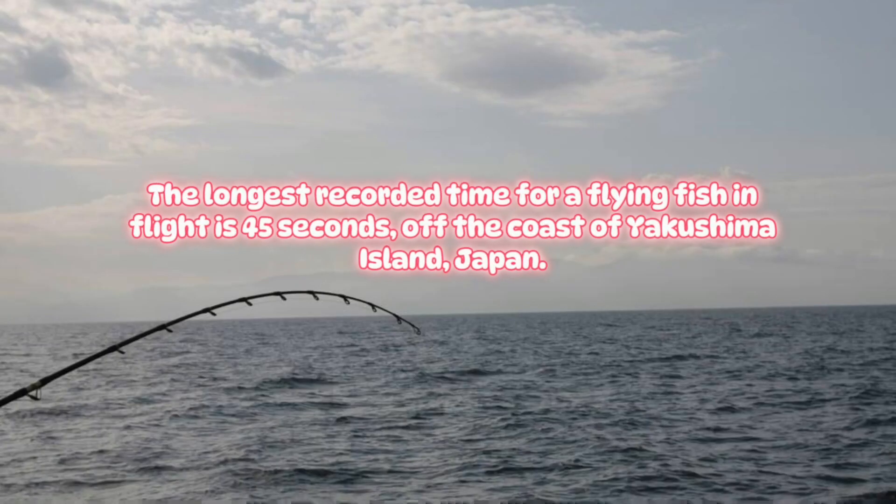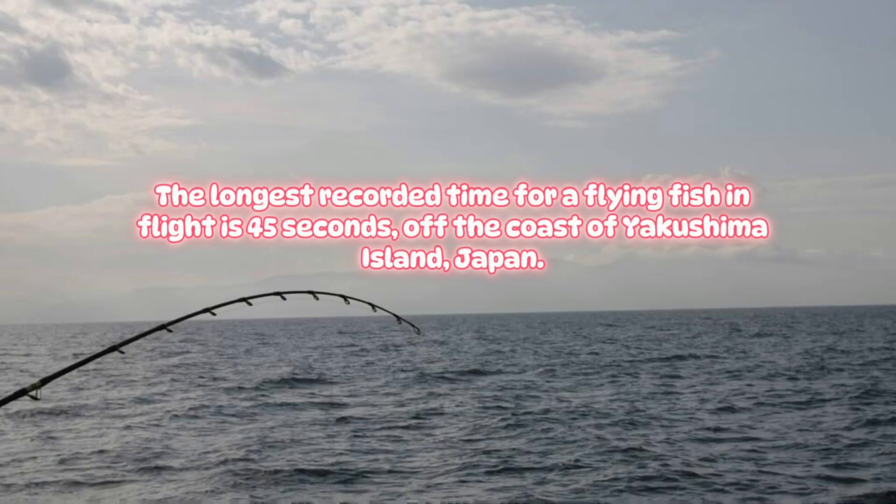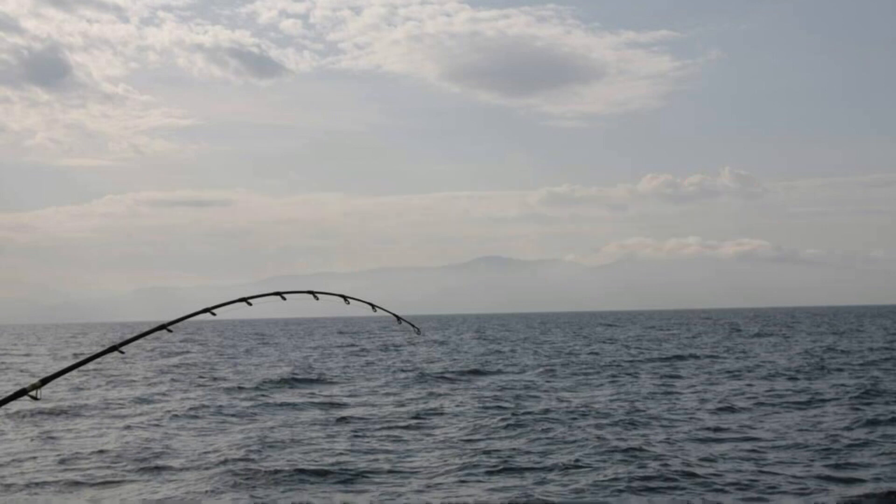The longest recorded time for a flying fish in flight is 45 seconds, off the coast of Yakushima Island, Japan.